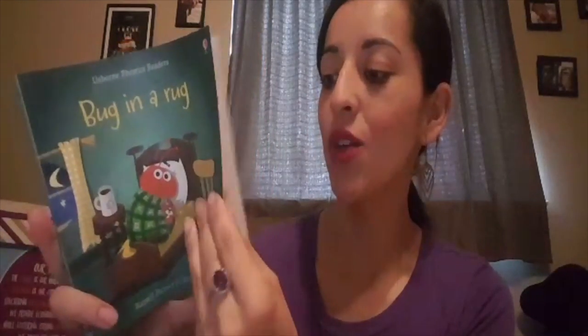And Bug and a Rug — one of our favorites in this house. This one deals with wall, ball, nap, yap, bug, and rug.